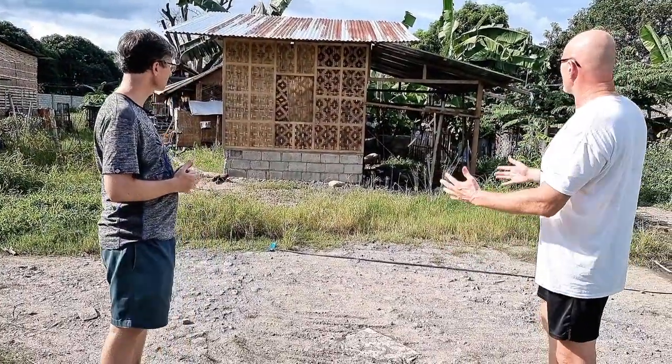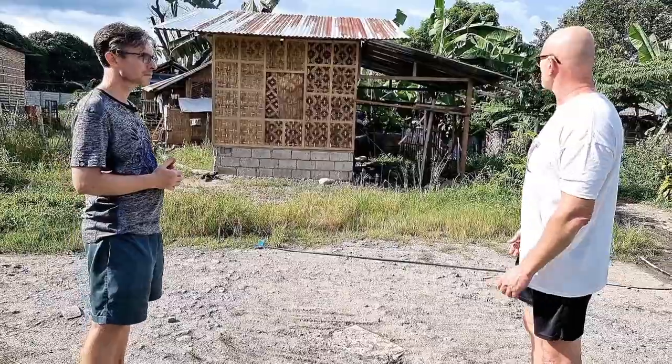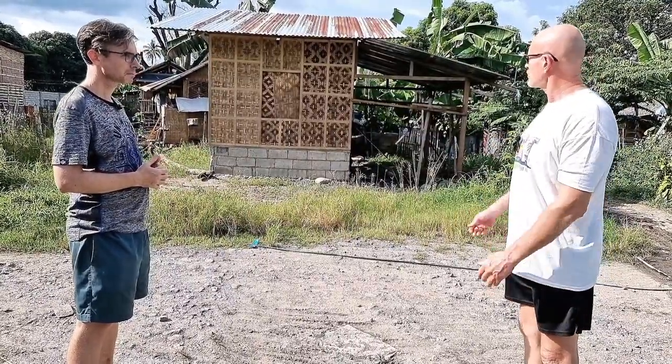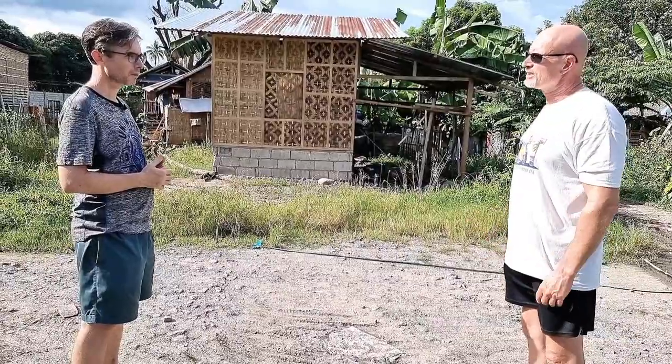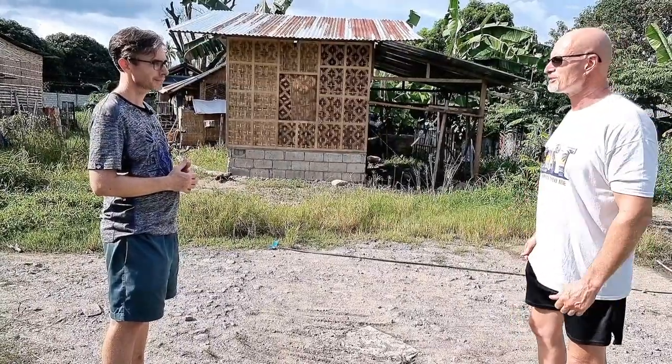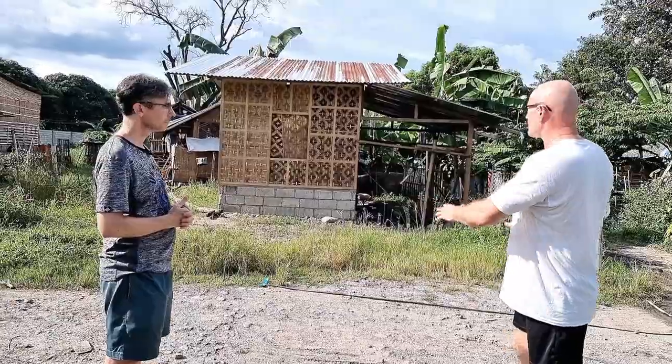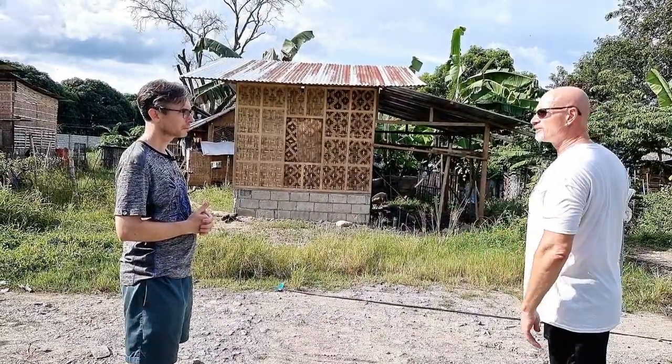These little shacks — there are a few people living here right now. Unfortunately for them, they're going to have to leave at some point, but we're going to give them as much notice as they need. We're not going to bring in muscle right away and throw them out on the street. We're going to give them some time to get relocated and give them some grace. All these places will ultimately come down and this lot will be completely level, and the building will start.